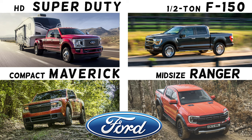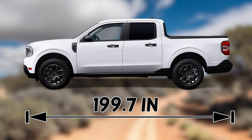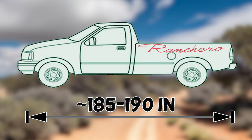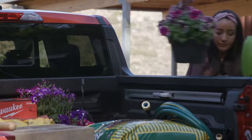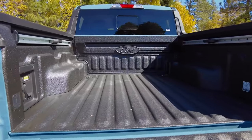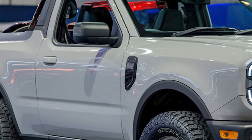The Ford Maverick measures around 200 inches in length and shares its architecture with the Escape crossover. The new Ranchero would likely borrow a similar platform, but would be noticeably shorter. The real challenge for designers is maintaining practicality in a subcompact size, especially with bed length. The Maverick's 4.5-foot bed is just long enough for most items, but the Ranchero might have to compromise here.